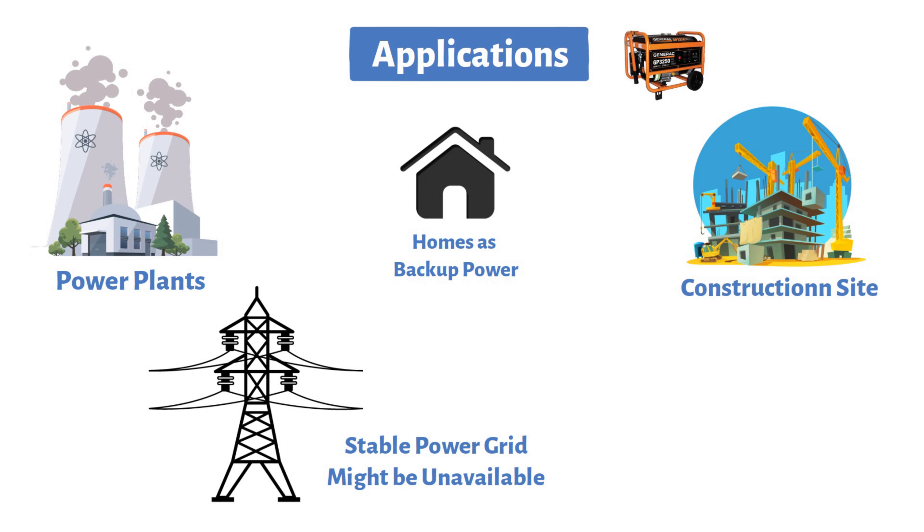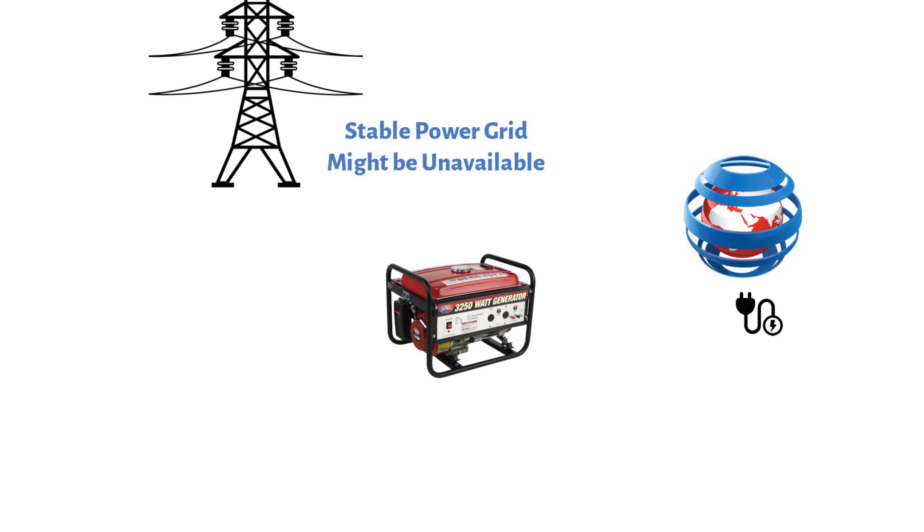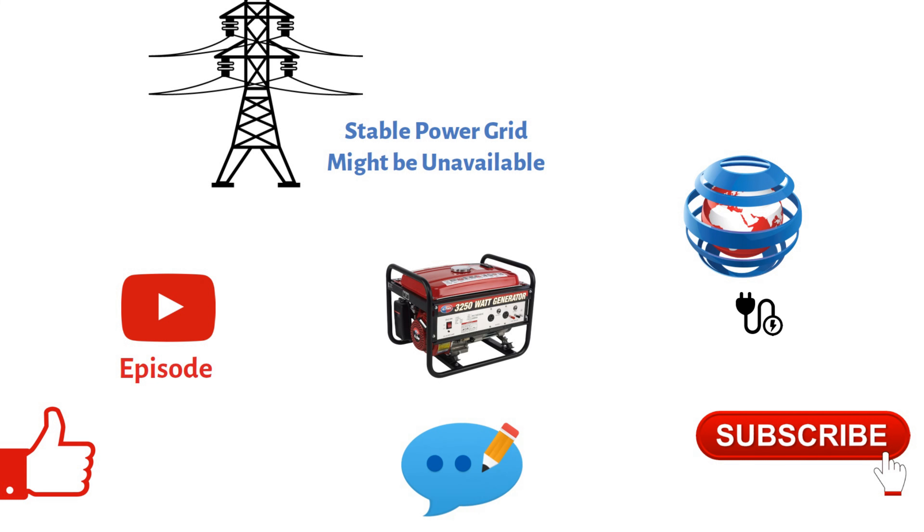And there you have it — a glimpse into the captivating world of generators. We've covered their fundamental working principle, components, and various types. Generators are the unsung heroes that keep our world illuminated and powered. Thank you for joining me on this journey. If you enjoyed this episode, hit that like button and subscribe to Unraveling Mechanics. Don't forget to leave your comments and questions below. Until next time, keep exploring and unraveling the mysteries of mechanics.